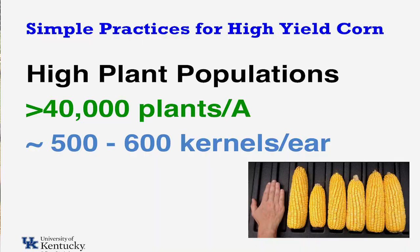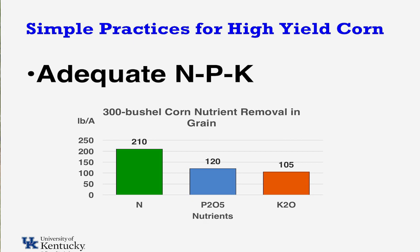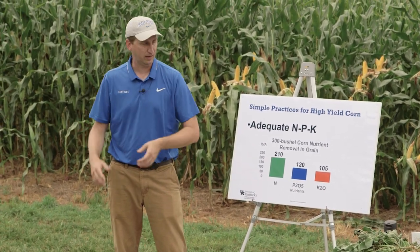We're looking at between 500 to 600 kernels per ear — not massively big ears necessarily. I'm going to let a couple folks count the ear kernels here. At 300 bushels per acre, average crop removal is about 210 pounds of nitrogen, about 120 pounds of phosphorus, and about 105 pounds of potassium. Some of our numbers show we're not pulling off quite as much nitrogen per kernel at very high populations and yields, but these are the ballpark minimum amounts we need to support getting to those yield levels.